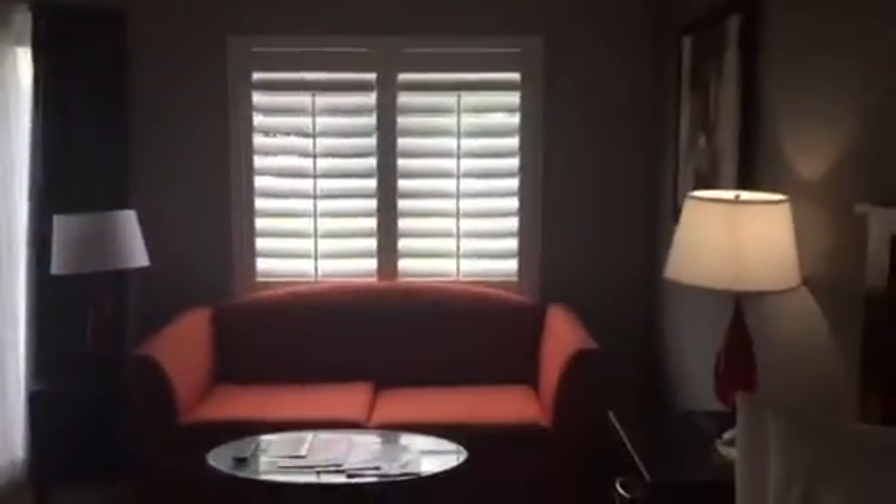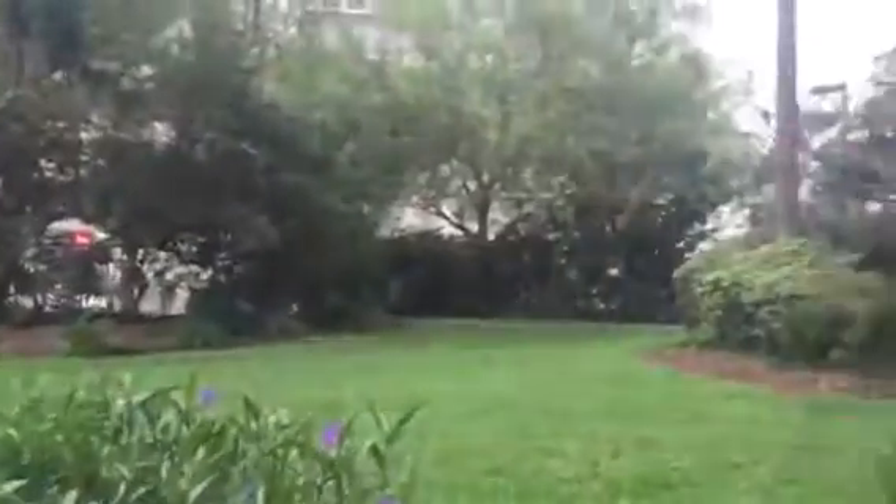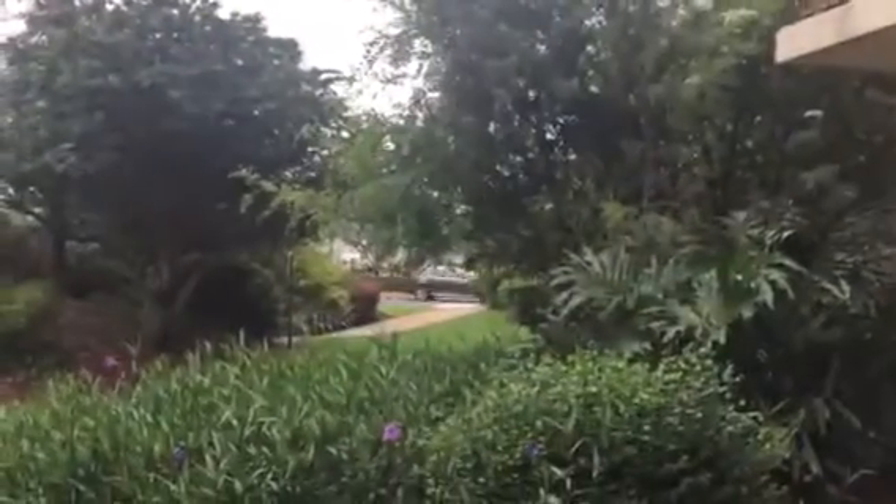I'm going to take you outside so you can see the view. Sorry about that. The view outside takes you to the back of the pool, and the other side goes to the parking lot.